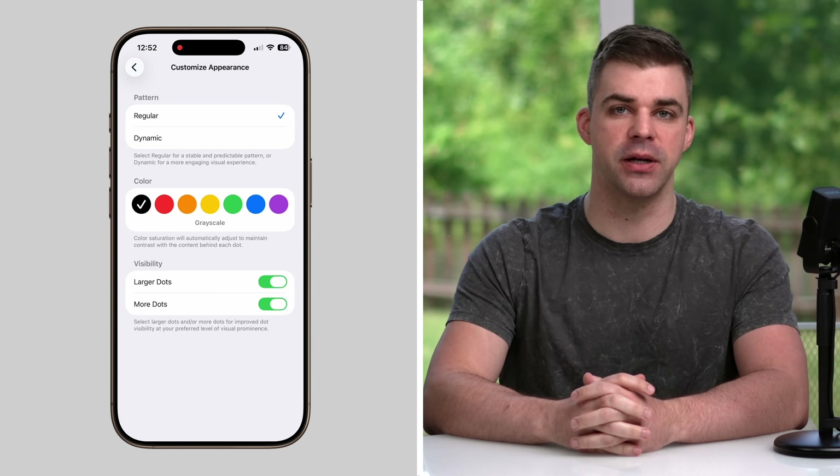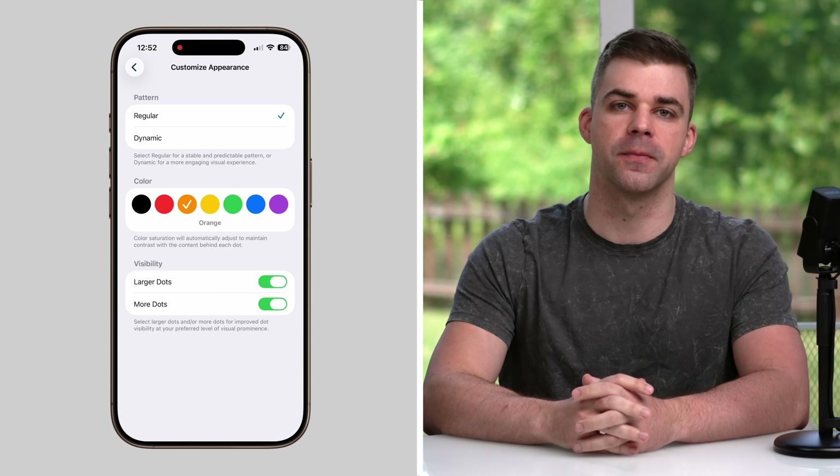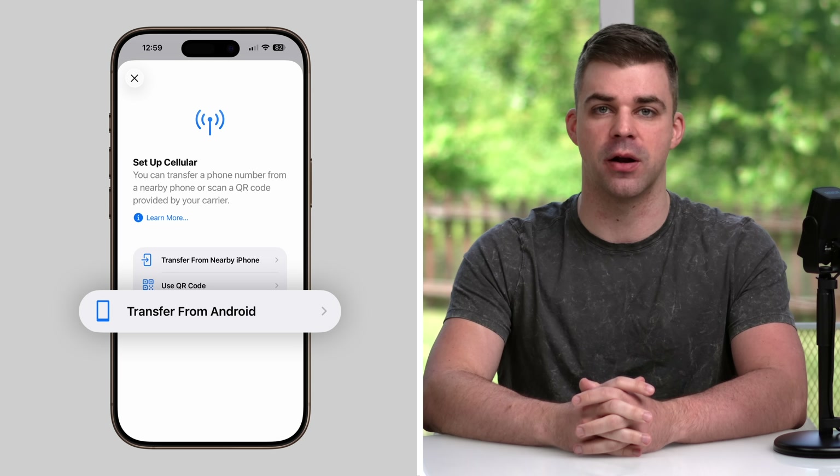Vehicle Motion Cues has new options to reduce motion sickness, like adding more dots to the screen or making them larger. Their color can also be changed. On certain cellular networks, users can transfer their eSIM to an Android device, while it appears users on any network are able to transfer from an Android when setting up a new eSIM on iPhone.